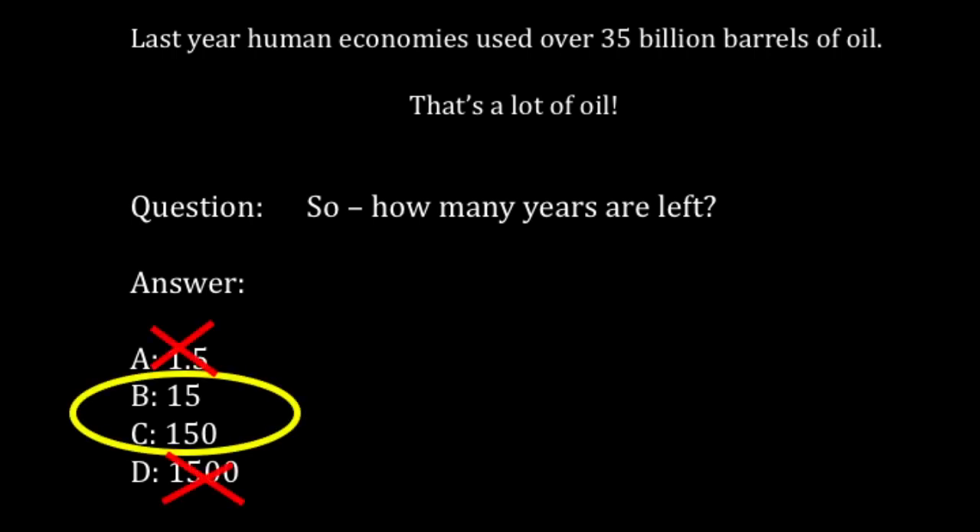The answer is we don't know, but it's certainly not 1.5 and it's certainly not 1,500. It's somewhere in the next century or so that will be the end of our access to this energy-dense carbon and hydrocarbons.